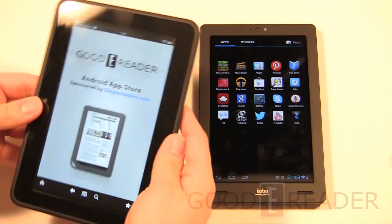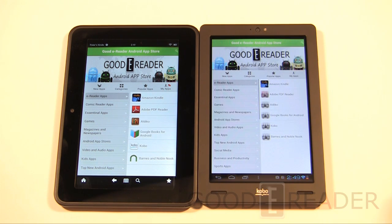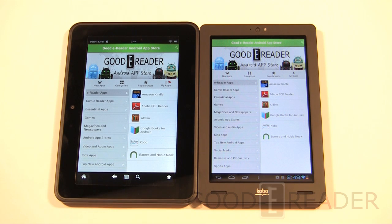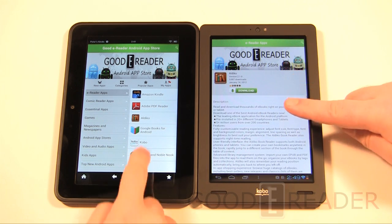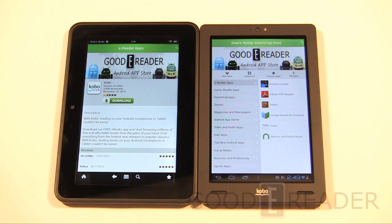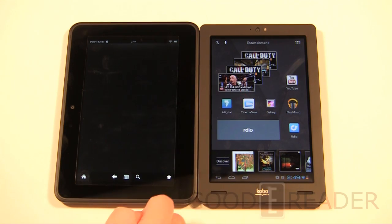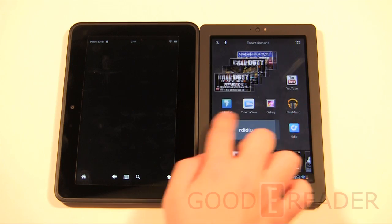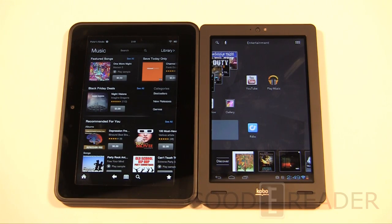Both devices also have access to the Goodie Reader app store, which has about six thousand Android apps including pretty well everything in the e-reader world — most of which are not available on the Kindle Fire's default store. We'll leave it up to users to decide which one they prefer. Let us know in the comments on YouTube at youtube.com/goodiereader, and for all the latest news, previews, interviews, and industry coverage check out goodiereader.com. My name is Michael, this is Peter — everybody take care.